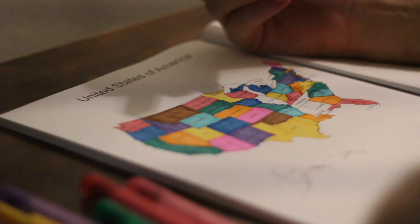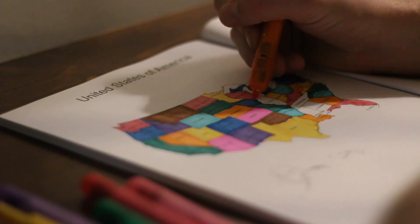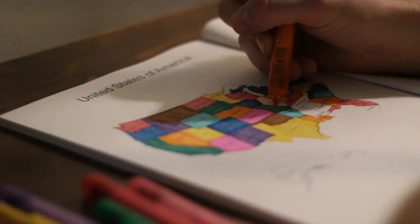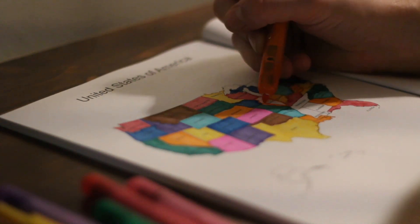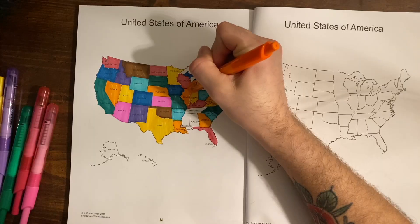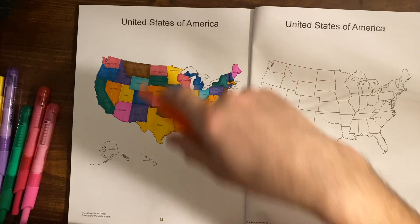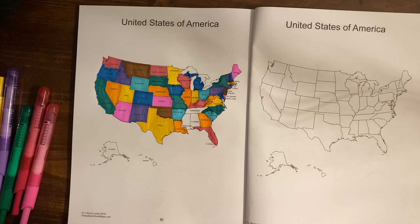The capital of Illinois is Springfield. Springfield became the third capital of Illinois thanks to the work of Abraham Lincoln, who lived in Springfield from 1837 to 1861.